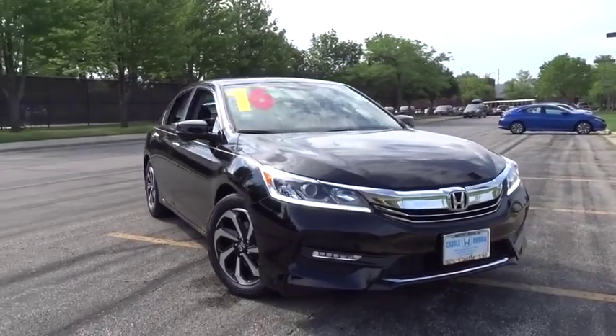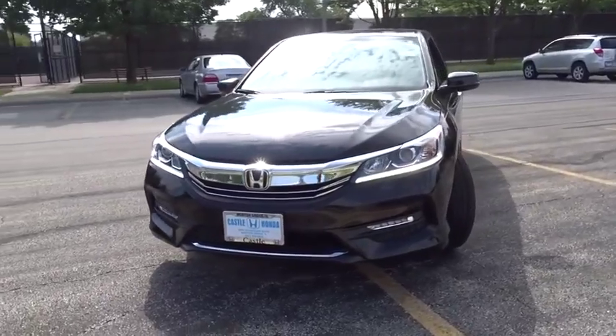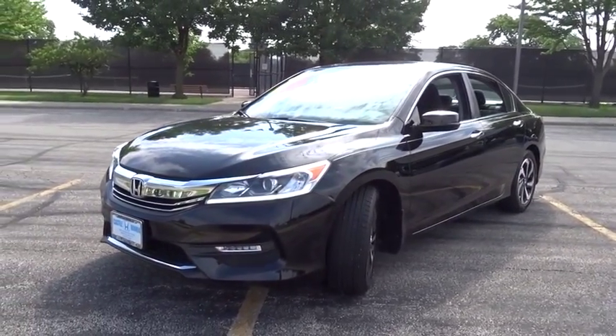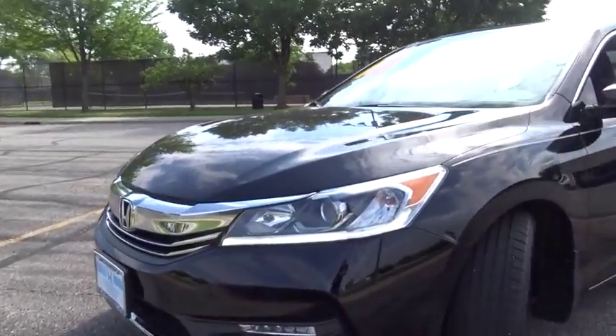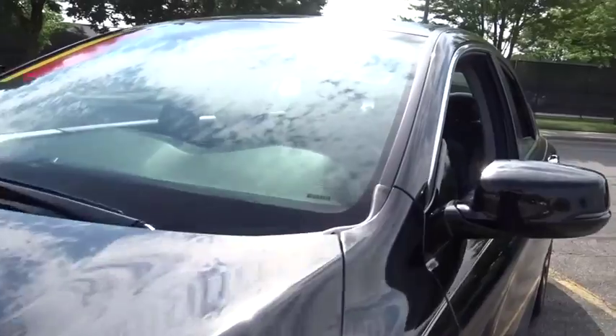Take a ride in the 2016 Honda Accord. Ingeniously simple, yet overflowing with luxury and technological creativity — all that and more in the Accord. This vehicle has less than 40,000 miles. Here are some of this vehicle's great options.